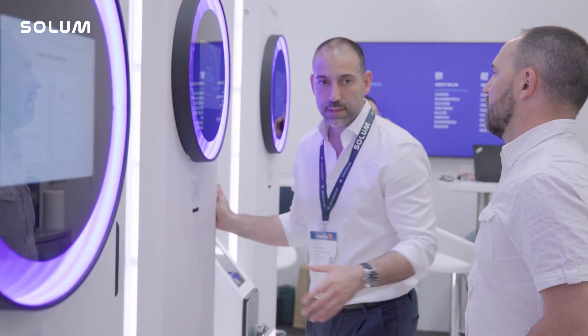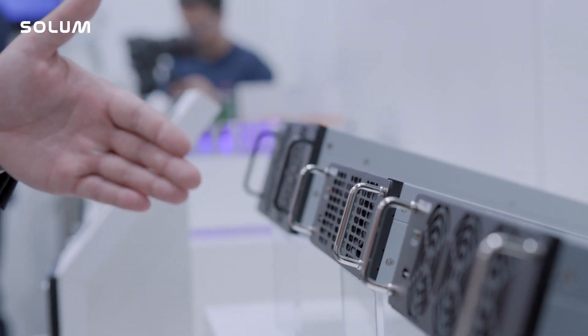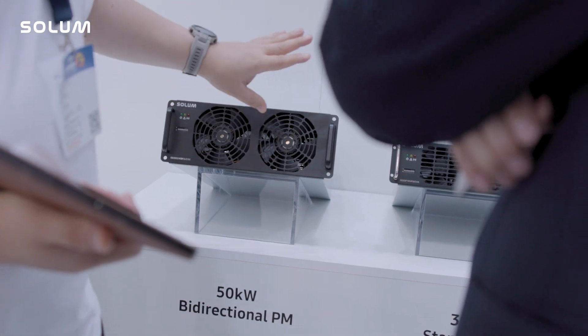The main component for fast charging is the power module, and this is produced by us with a benchmark that is superior from the technical point of view, but also price attractive — and that has allowed us to be very competitive on the market.